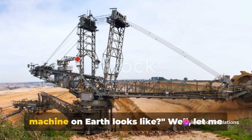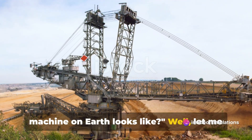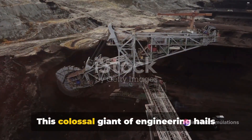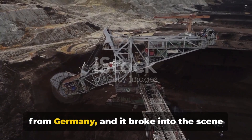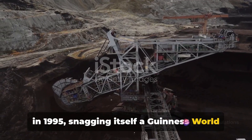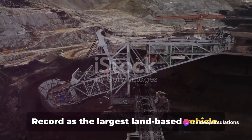Have you ever wondered what the largest machine on earth looks like? Let me introduce you to the Bagger 293. This colossal giant of engineering hails from Germany, and it broke into the scene in 1995, snagging itself a Guinness World Record as the largest land-based vehicle.